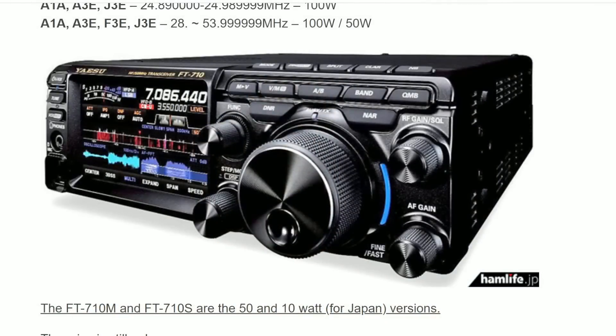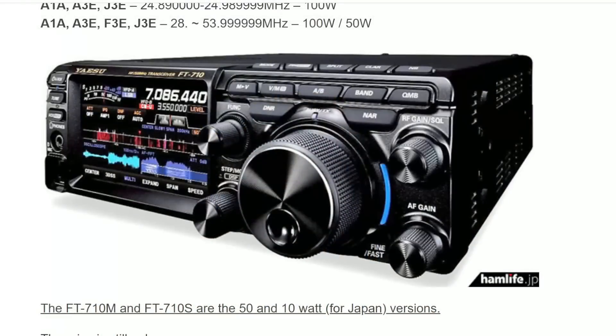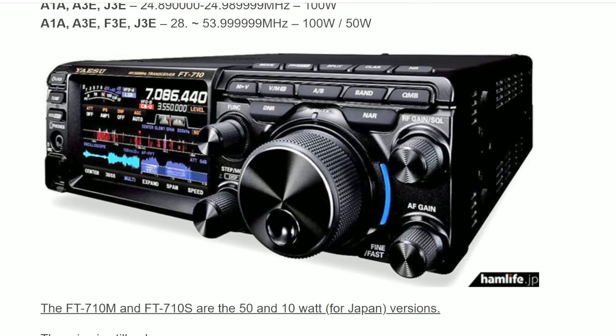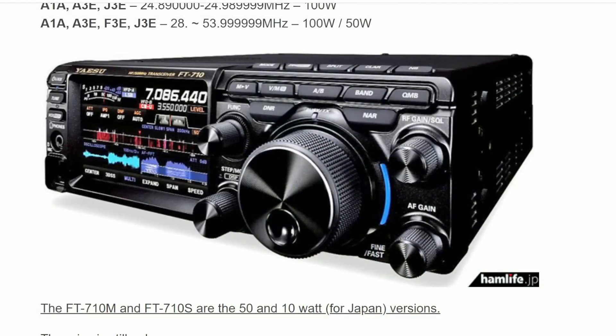The screen itself is almost identical to the Yaesu FTDX10. I believe there's going to be a 3D waterfall display based on the 3DSS button visible on the lower left-hand side of the screen. You can go into multi-mode, expand the waterfall display, and adjust the speed. There are some differences though — particularly the button layout. The knob below the function knob is going to be a step knob, whereas the FTDX10 had an AF-RF and squelch knob.